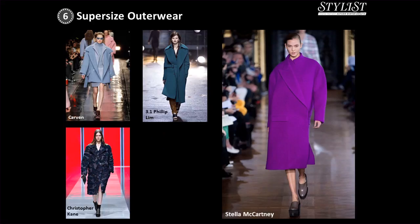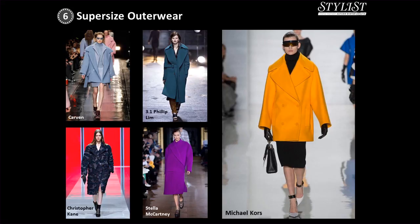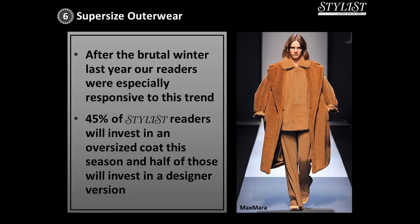It's no good rummaging around and pulling out a military greatcoat that your sixth-form boyfriend was once wedded to — it's too dull and too grungy. All the stores we've spoken to are majoring on their oversized coat buys for autumn. Ben Matthews, buying manager at Net-a-Porter.com, said coats come in every incarnation but the more oversized the better. Richard Nicoll epitomised this trend with his dove grey wool coat, paired with slouchy, mannish, formal pants for a luxe casual vibe. After the brutal winter last year, readers were especially responsive — 45% of Stylist readers said they will invest in an oversized coat this season, and half of those have committed to buy a designer version.